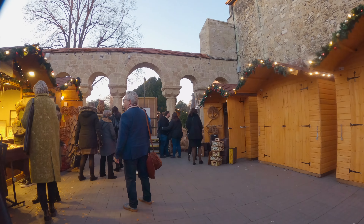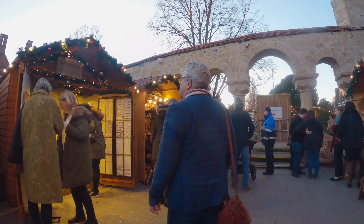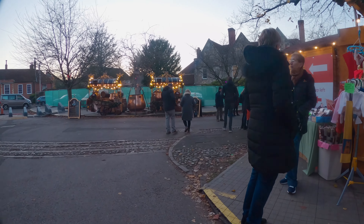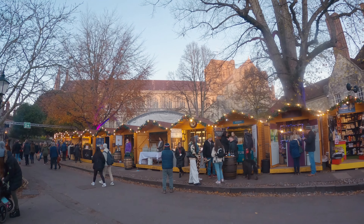Entry to the market is free and no booking is required. That being said, Winchester Christmas Market receives more than 400,000 visitors every year, so it can get busy at peak times.